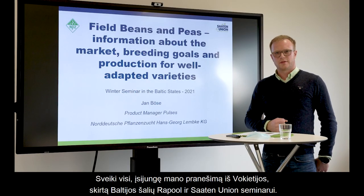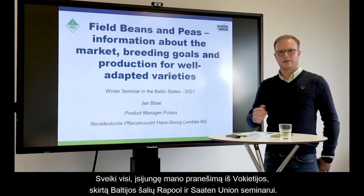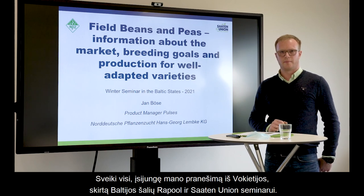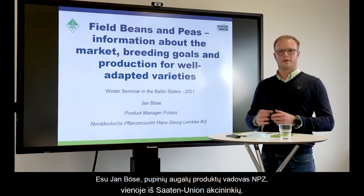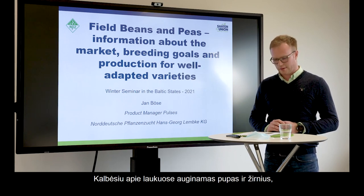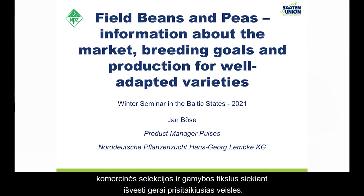Welcome to my presentation from Germany for the Biotic States winter seminar of Rappul and Saatenunion. My name is Jan Böse, I'm the product manager at NPZ. NPZ is one of the shareholders of Saatenunion, and my today's topic is Field Beans and Peas — information about the market, breeding goals, and production for well-adapted varieties.